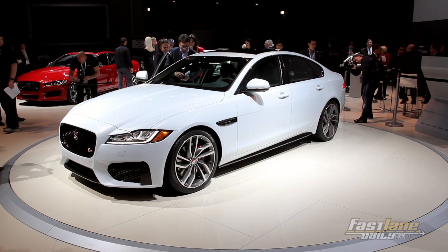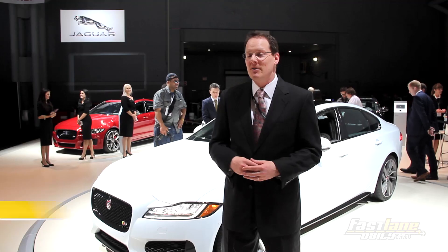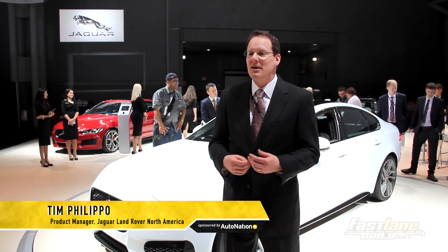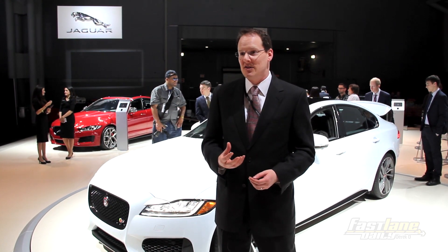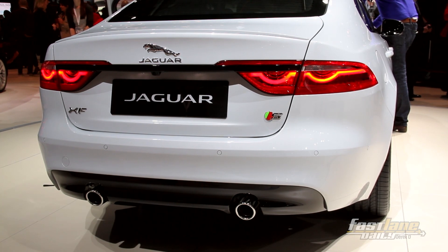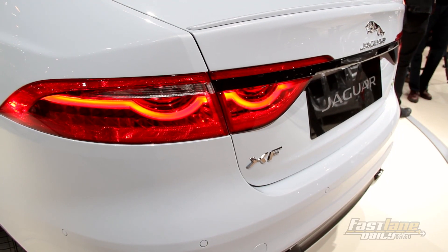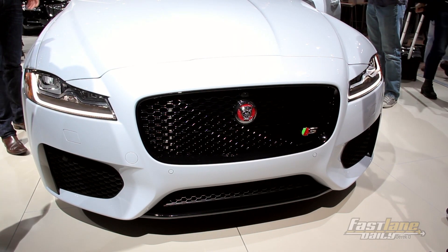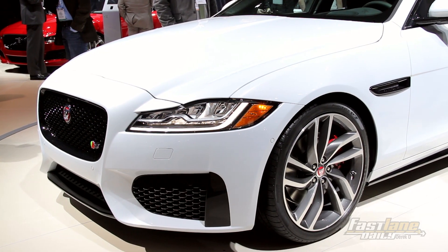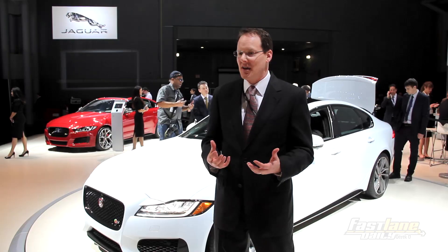Here at the New York Auto Show we're introducing the 2016 XF and we have Ian Callum, our head designer, talking about the design of the car. One of the things he's really stressed is the simplicity of the design. He said it's very easy to just add lots of lines to a car, but the hard part is taking lines away and preserving the character. At Jaguar, we believe that a simple, clean, pure design is what lasts and stands the test of time.